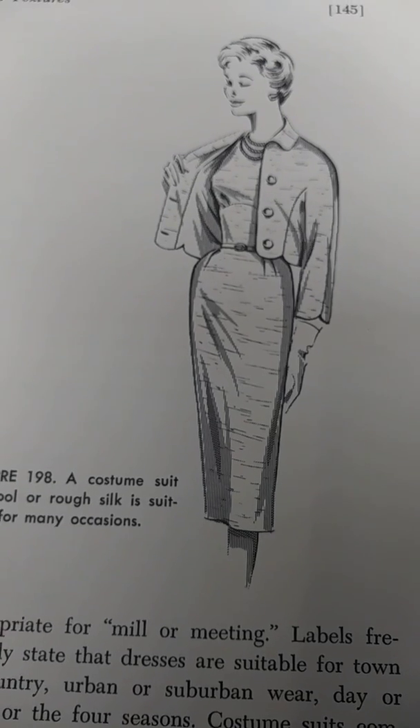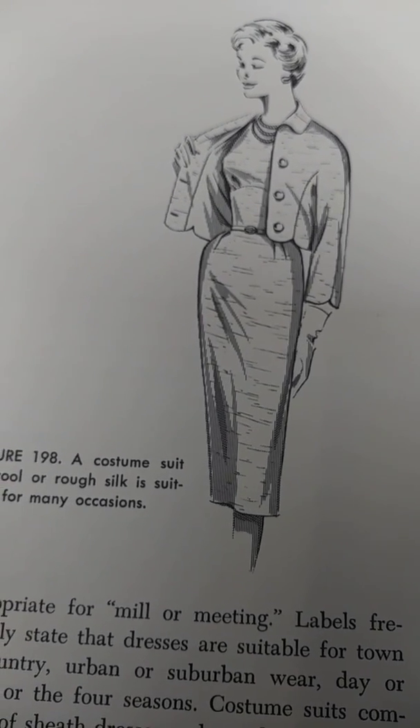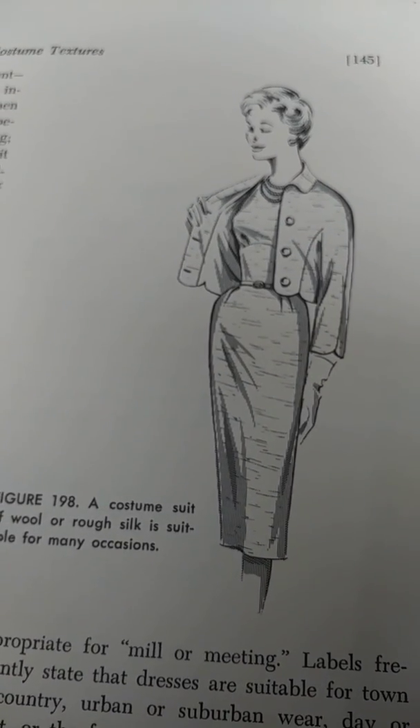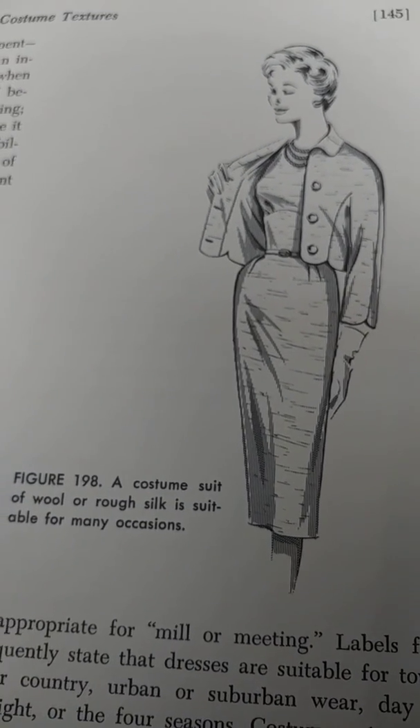Permanent crispness: taffeta, slipper satin, organdy, and tissue shantung are a few of the many fabrics requiring sizing to increase their crispness.